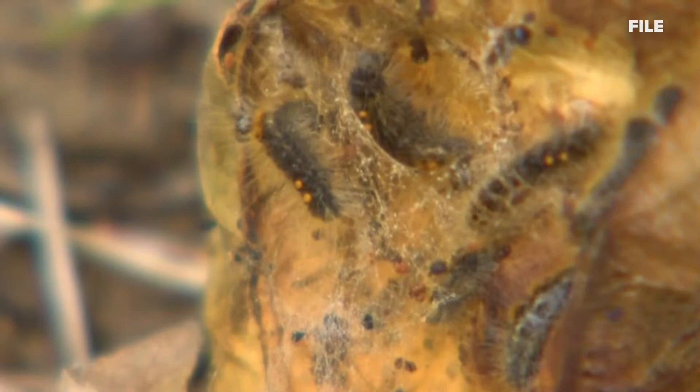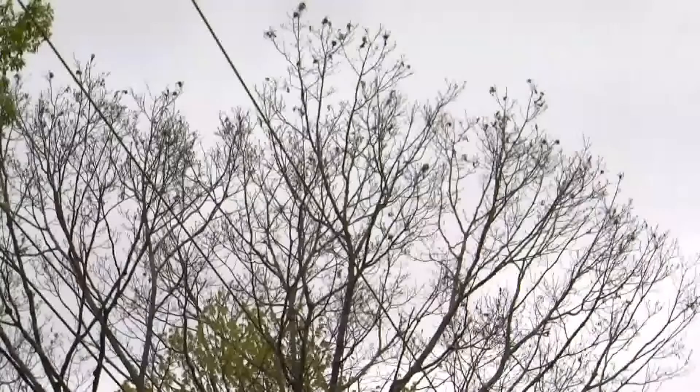Tell me about the brown-tailed moth. It's been prevalent here in southern Maine, and its populations seem to be moving up the coast and up the rivers. You can find its nests over winter and clip them and drown them in a bucket of water at that time. And if you can't get to them and clip them, then what? You would have to think about a hydraulic spray or injection.